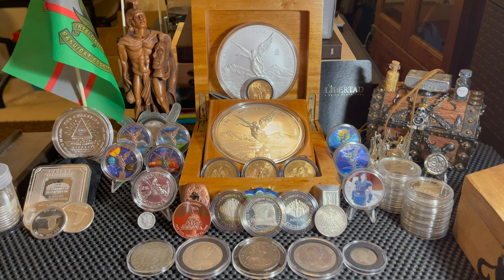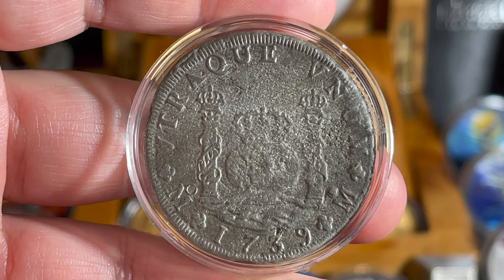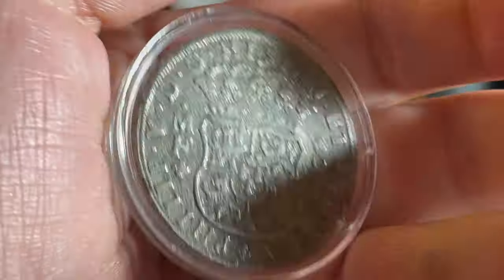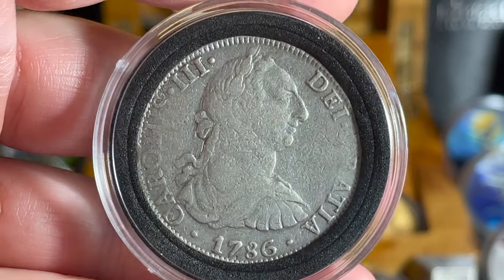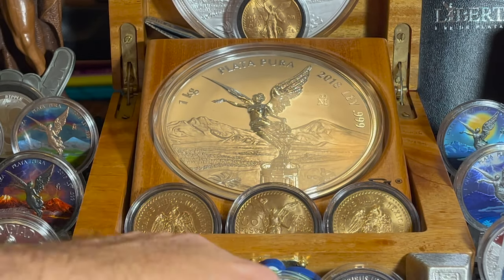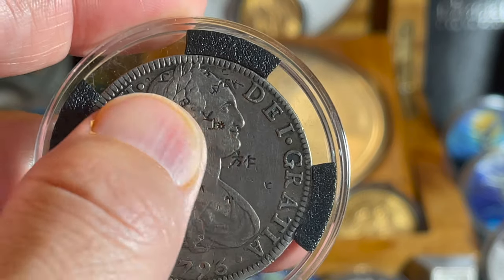We're going to talk about the history of the trade dollar. But before we jump in, I want to show you some of these old Spanish coins because before the U.S. had a trade dollar, this is pretty much what was used. First we have the pillar dollars — this is my 1739, a shipwreck coin. Then we have this one from 1786 with Carlos the Third — this was my very first pieces of eight. And this one is key to this video specifically — the 1796 Carlos the Fourth, which as you can see is chop marked.